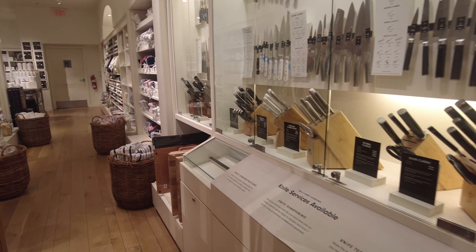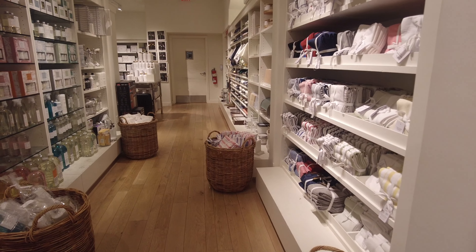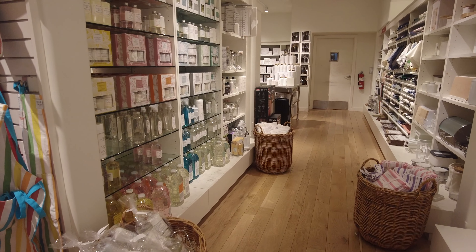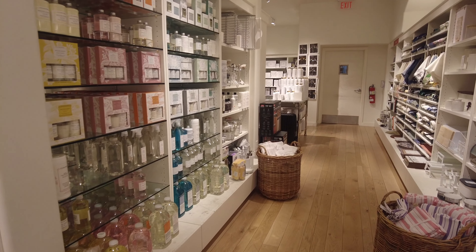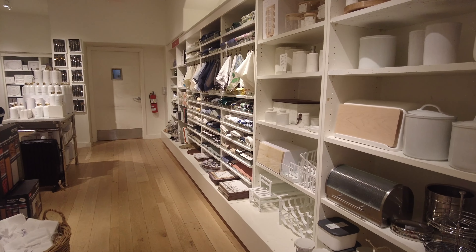On the left side, right next to the knife section, they have some soaps, which is new. On the right they have kitchen napkins, table mats, and kitchen towels.